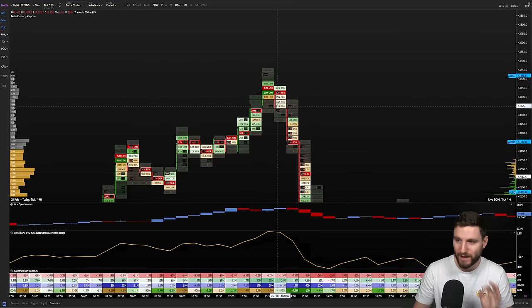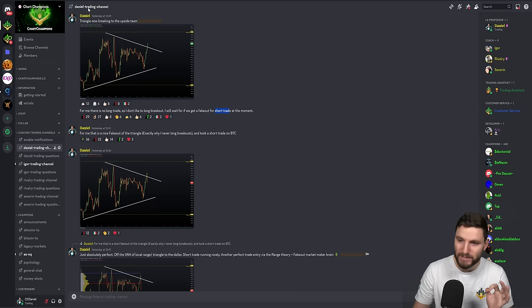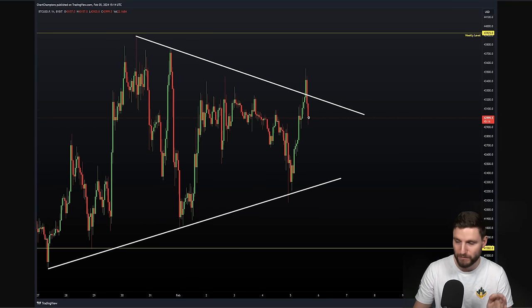Wait for the fake out for the short trade — very important. We had the wonderful order flow coming in as we got the comeback into the triangle. And as we come back into that triangle, I tell my team clearly: for me, that is the fake out of the triangle. Exactly why I never long the breakouts — never do that. And why I have now taken a short trade on Bitcoin. I'm confirming to my team I've now taken that short trade on Bitcoin as we have got a confirmed fake out.